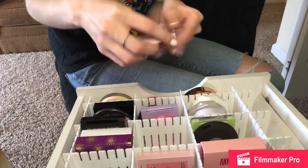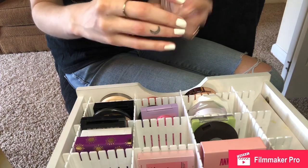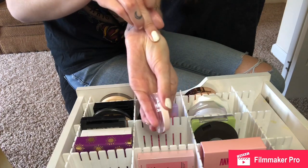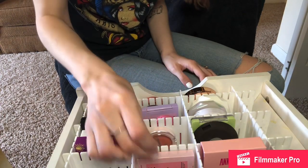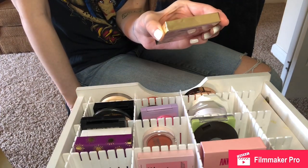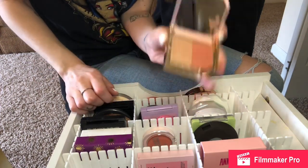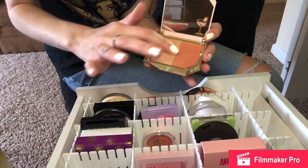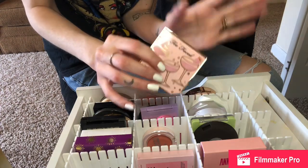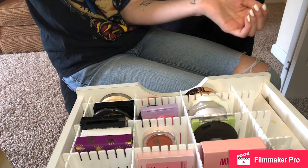I'm also going to be keeping my Unicorn Glow Blush — a new brand they have at CVS. This is in the shade Cotton Candy, it's really soft and pretty and peachy, and I like it a lot. One I'm going to be getting rid of, even though I don't want to, is the Too Faced Blush in the shade Berries and Bubbly. It's pretty, it smells good, the packaging is gorgeous, but it's literally just glitter — the color doesn't show up on your face. It's just like a glitter bomb, so that will be decluttered.